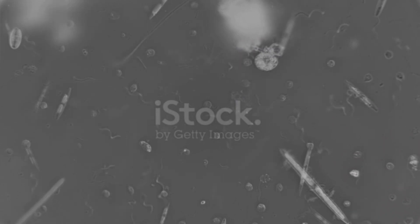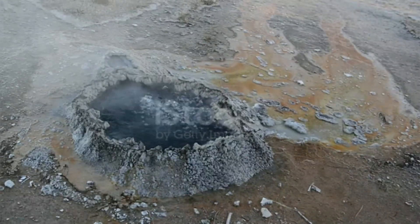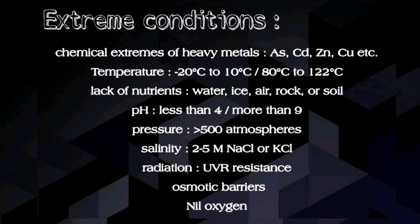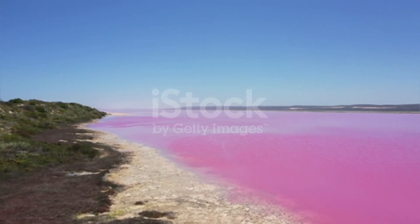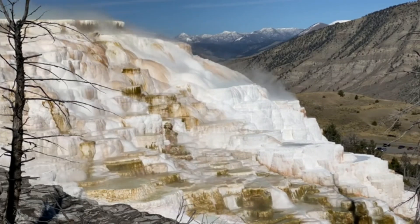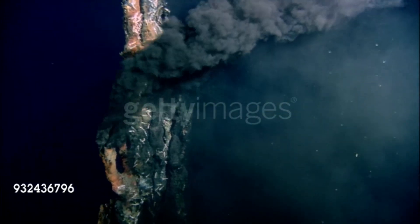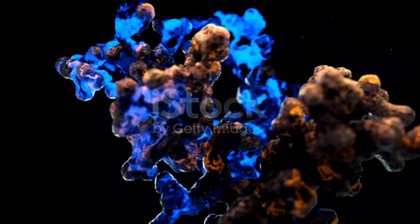Extremophiles have 16S rRNA gene sequences that make them unique. So what are those extreme conditions? Like high temperature or low temperature, low pH or high pH, and pressure like more than 500 atmospheres, and radiations like UV radiations, absence of oxygen, high salinity, high acidity, etc. These extremozymes are naturally stable and exhibit optimum activities even under harsh conditions. The adaptations are specific to the extremophiles and the surrounding environmental conditions in which they thrive.